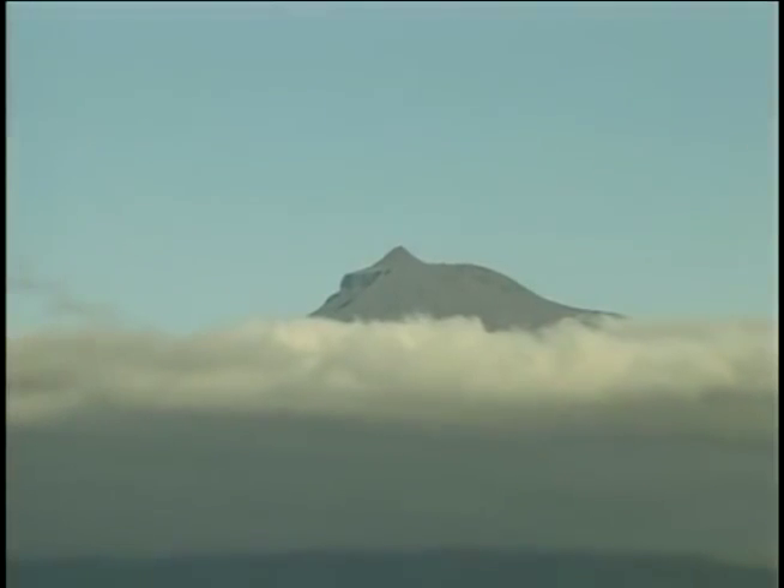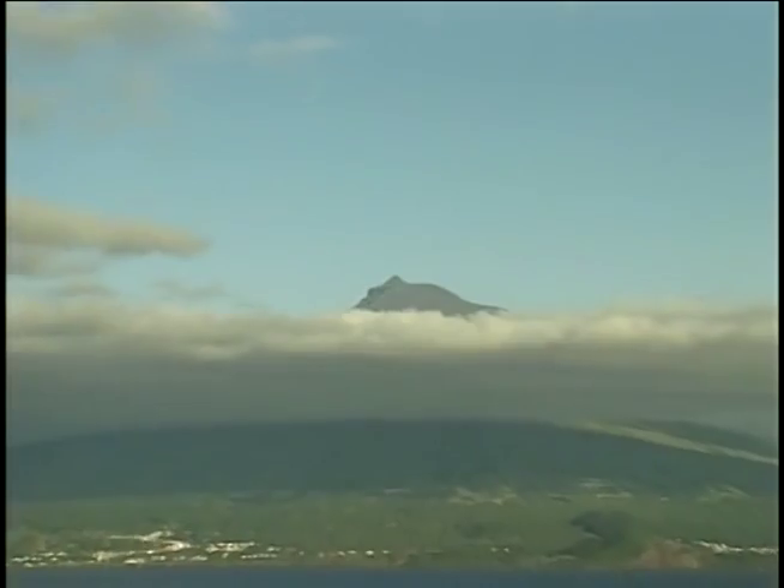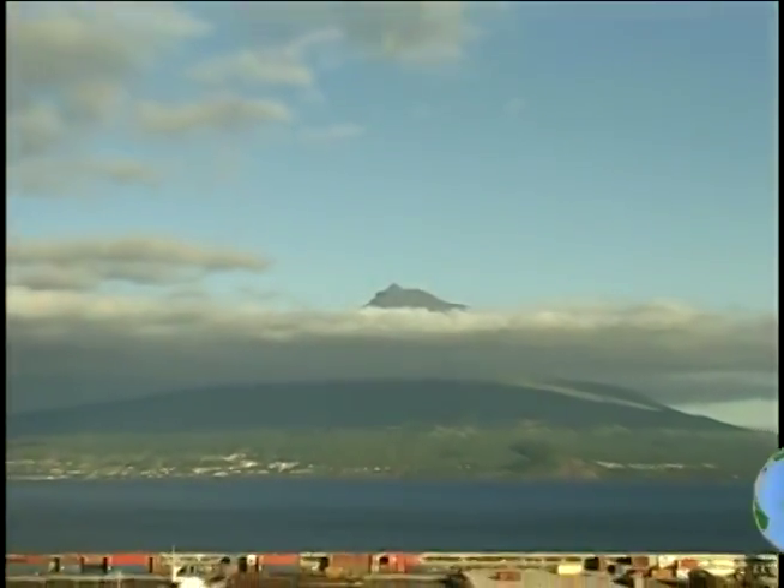And if you're lucky, Faial may have one last surprise for you at sunset, when the great cone-shaped Pico volcano pushes through the clouds to the heavens.